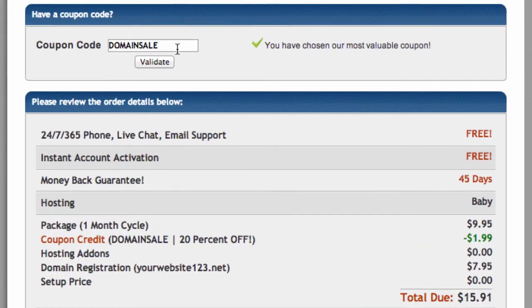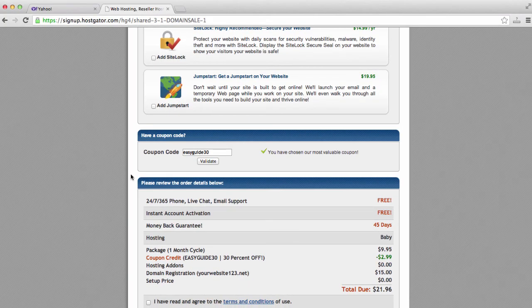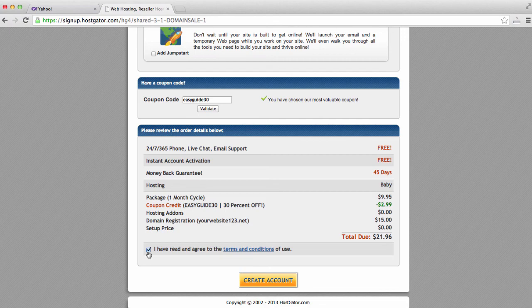We will see a field here asking us to enter a coupon code. I actually have a coupon with HostGator that will save us extra money — the coupon code is EASYGUIDE30. Once we enter that and click Validate, we will see that we are now saving 30% off. This is the highest coupon code I have seen from HostGator, and it is only available to my subscribers and people who watch my YouTube videos. So once we do that, we'll come down, read and agree to the terms and conditions, and click Create Account.